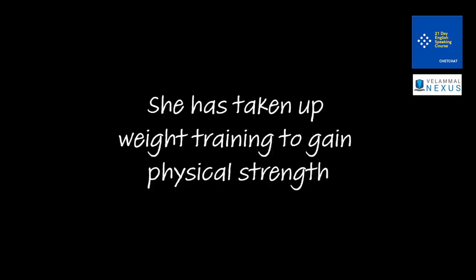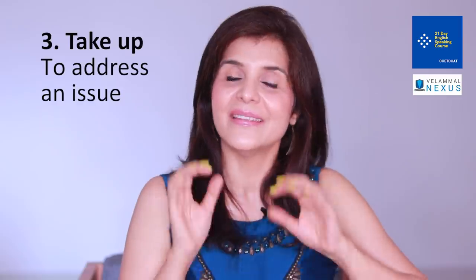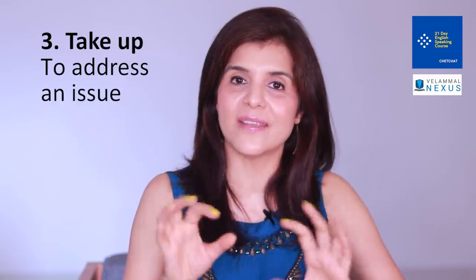Just like you want to fill your time with something new, you take up a new hobby. For example: 'She has taken up weight training to gain physical strength.' 'The boys took up music to make good use of their time.' 'Take up' also means to address an issue — you take that problem up to the person responsible for solving it.